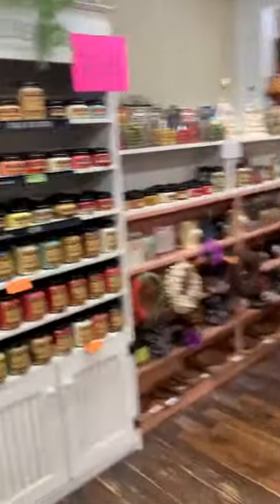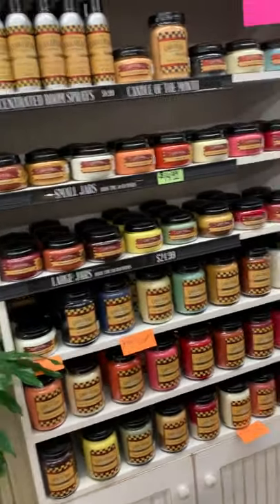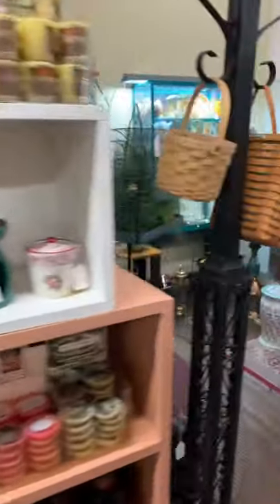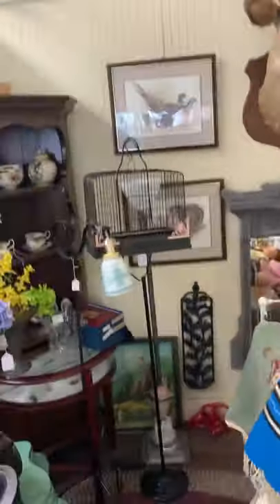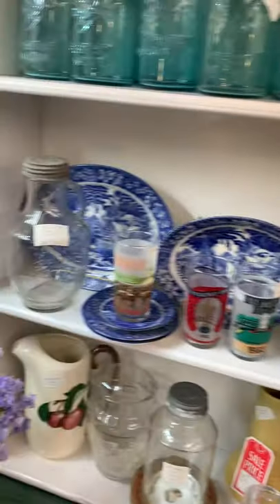Just a couple more booths to go. Our owner also has a wide selection of Candleberry candles — they're incredible. I don't know exactly how long they burn, but they last forever and smell really good. And then booth one, right next to the cash register. An old sled. She always has lots of great antique items in her booth, including lots of good blue scenic china.